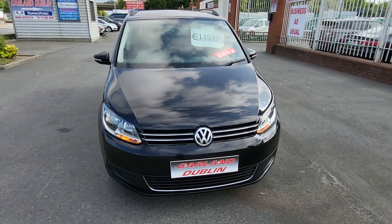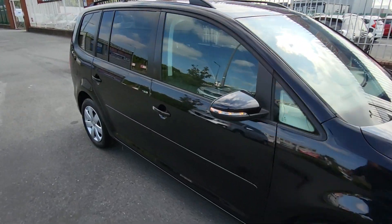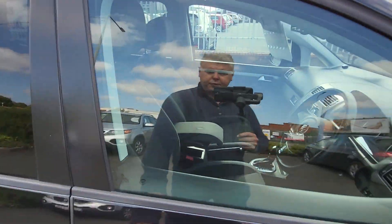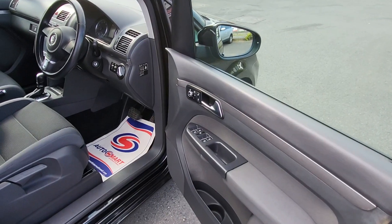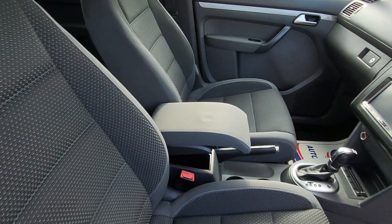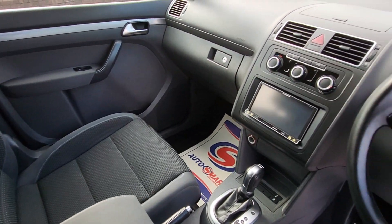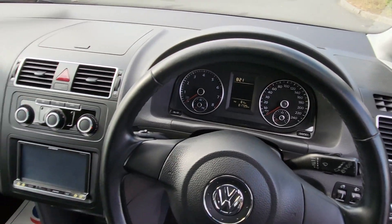The interior is in spotless condition as well. Let's have a quick look inside. It comes with two keys and has a good service record. Features include front and rear electric windows, electric heated fold-away mirrors, height-adjustable driver's seat, centre armrest, AC, and the odometer reads 81,739 kilometres.